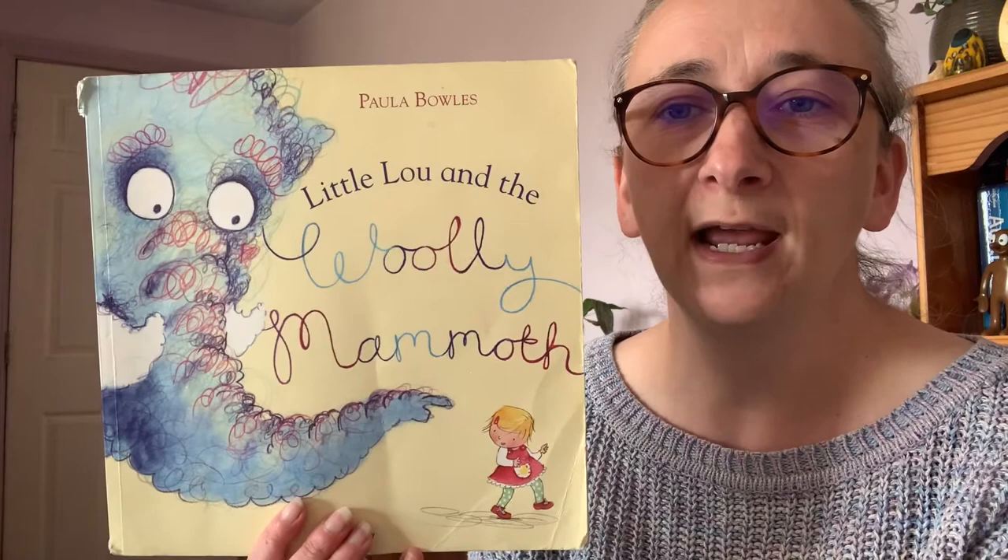Have you ever found maybe a piece of string or some thread or a piece of wool and thought, hmm, I wonder where this belongs, and given it a tug to find out? Well that's exactly what happens to this little girl in this story, because today we're going to be reading Little Lou and the Woolly Mammoth, and the author and illustrator is Paula Bowles. So let's find out what happens in the story.